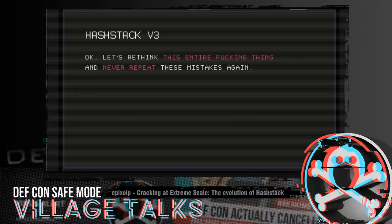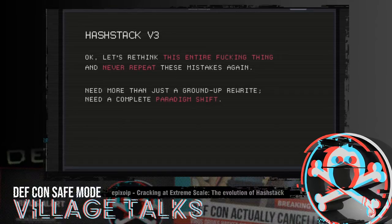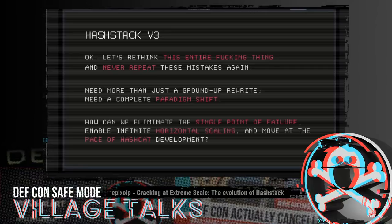About 40% of our clients were completely pissed that we had no GUI. So it got to the point where we said let's just rethink the entire thing and go as far away from these mistakes as possible. We've learned a lot of lessons over the last seven years. We needed more than just a ground-up rewrite — we needed an entire paradigm shift. We need to eliminate the single point of failure at the server, enable actual infinite horizontal scaling, and always strive for 'warehouse as a computer' — warehouse-scale computing is the target. There should never be any limiting factor outside of budget for how many nodes Hashtag can support. And we have to move at the pace of Hashcat development — as Adam commits things to Hashcat, we need to have those available in Hashtag within a very reasonable timeframe.